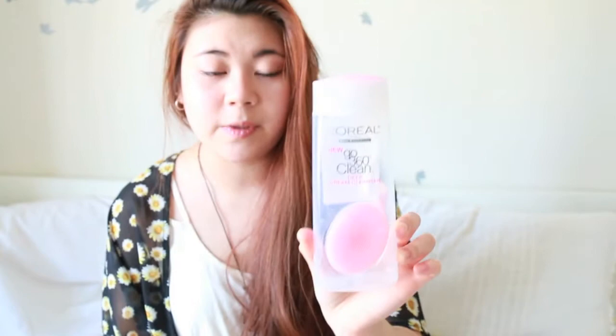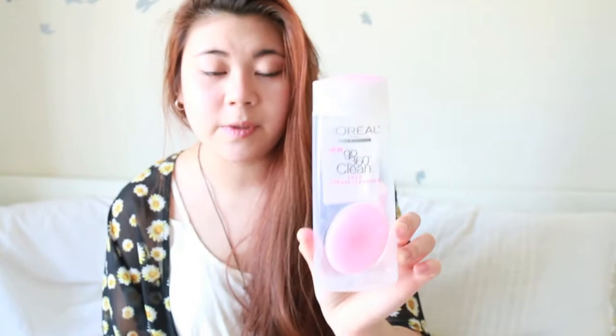Speaking of cleansers, I've also finished my L'Oreal 360 Go Clean Deep Cream Cleanser. I really like cream cleansers and this one is awesome — it really makes you feel like you've deeply cleaned your skin. It gets off all your makeup and comes with a little scrub lid, which is great to use after working out or sports practice.